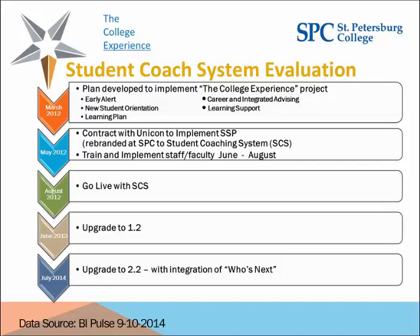To give you a frame of reference: in March of 2012, as a college we made a decision to really focus on student success and put a lot of effort into it. We devised five different initiatives, comprehensively called 'the college experience.' Early alert was one of them, along with new student orientation, making sure every student has a learning plan, career and integrated advising, and enhanced learning support. We've been at this for a little more than two and a half years and are seeing some very positive results.